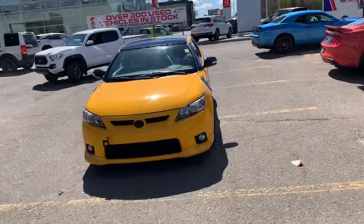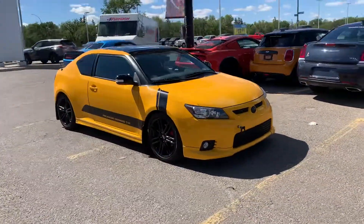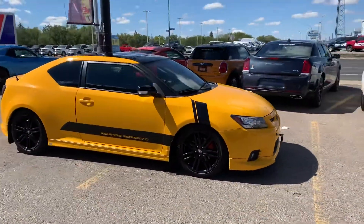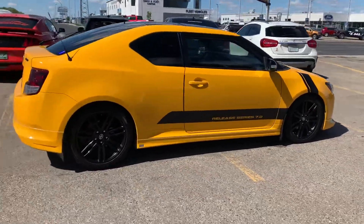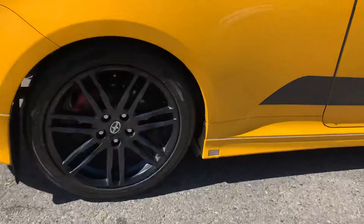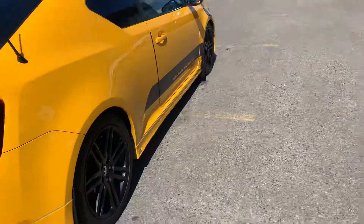Hey, it's Mike down here at Titan Auto. Thanks for reaching out last week on this little beautiful Scion TC. She's a one-of-a-kind in terms of the Scion world here. You got the TRD, which you'll notice down here — just some nice little racing development badging. It is a little bit of a special edition.